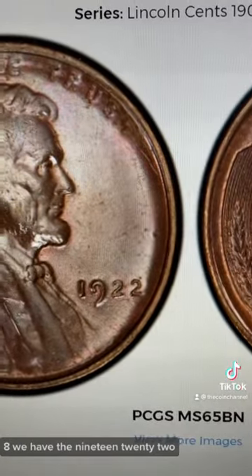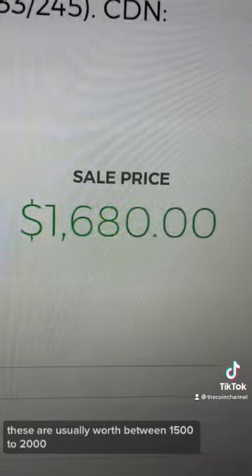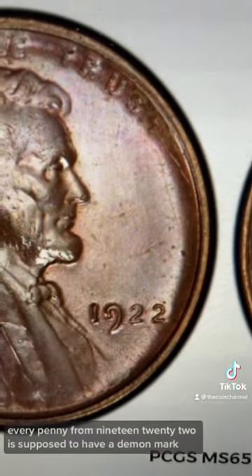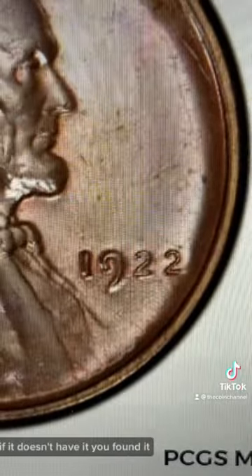At number eight, we have the 1922 no Denver mint mark penny. These are usually worth between $1,500 to $2,000. This one is easy — every penny from 1922 is supposed to have a D mint mark. If it doesn't have it, you found it.